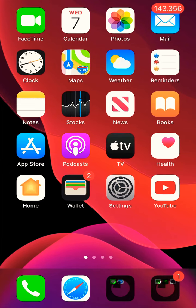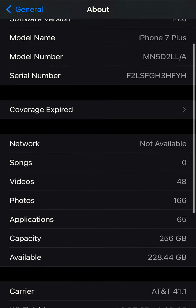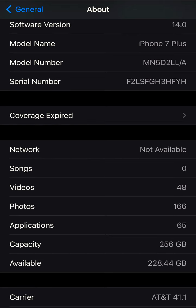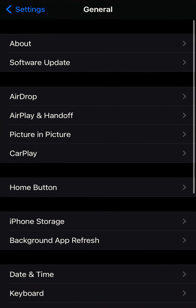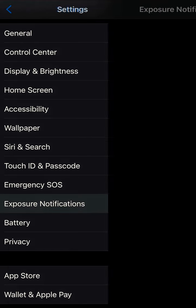Hello everybody, my name is Sai and today I'm going to show you what the iPhone can really help you with for corona exposure. If you have an iPhone 7 Plus, 7, or 6, it also works. Go to Settings, check your software version — it should be iOS 14. Then go back and you'll find the Exposure Notification, which is right there.